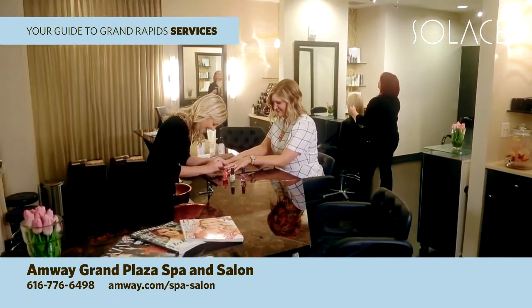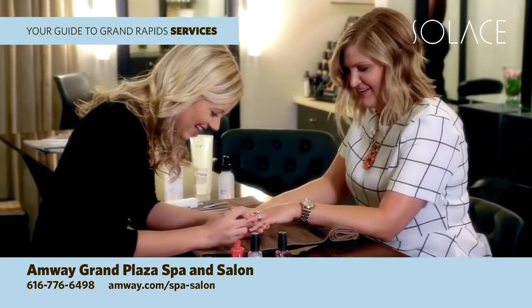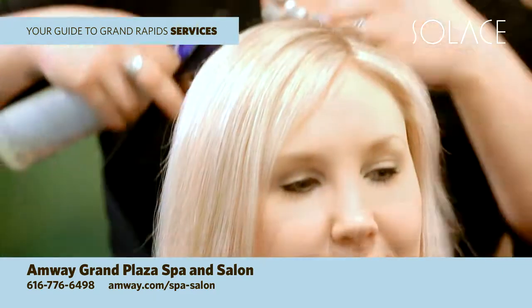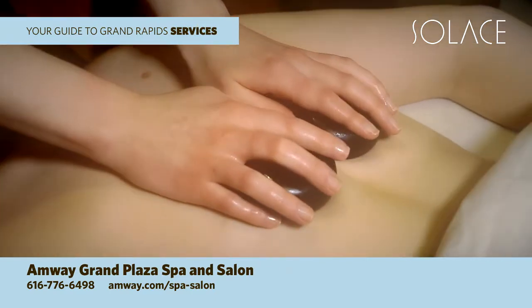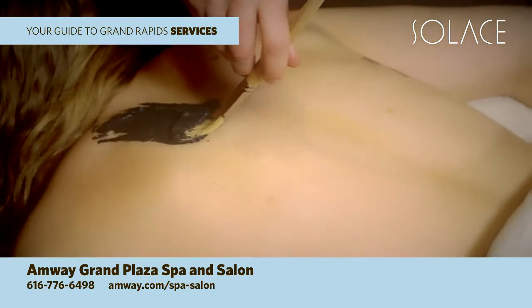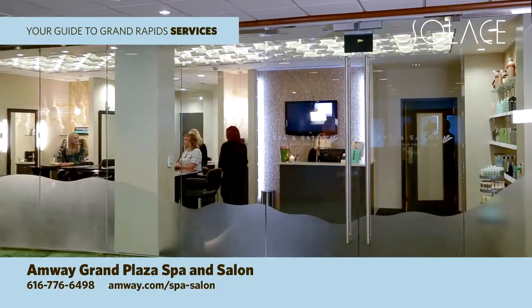Visit the Amway Grand Salon and Spa — the perfect place to relax, relieve stress, and rejuvenate body and spirit. Plan an exclusive treatment, a spa day for you and friends, or get a cut, color, style, or makeup application to put some polish on your look. Offering manicures, pedicures, body treatments, massages, and a full-service salon, the Amway Grand Plaza Spa is ready to pamper you. Book your appointment at 616-776-6498.